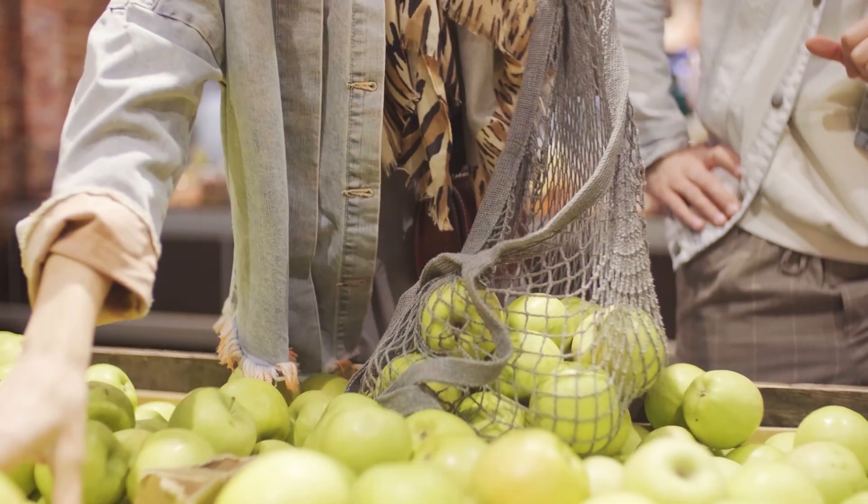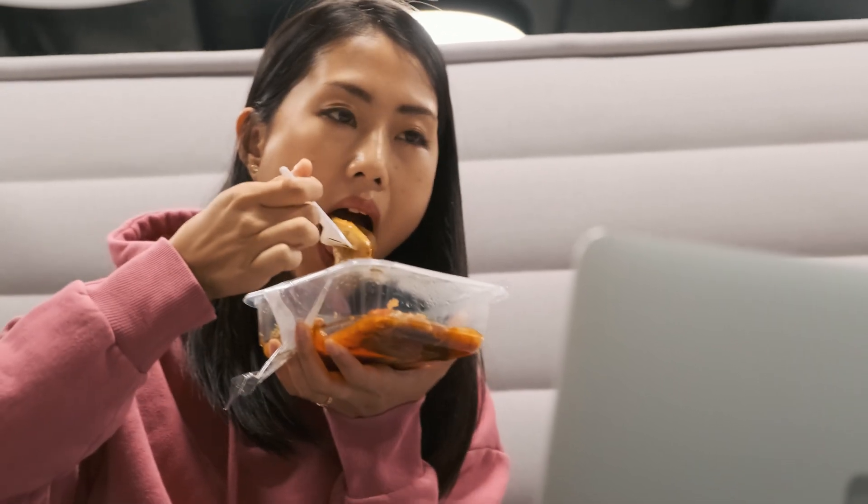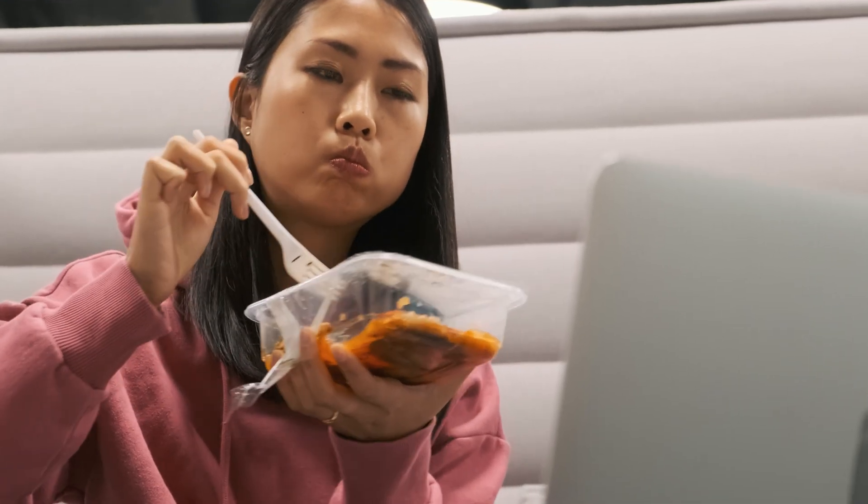If your grocery store has bulk bins, that's a great affordable way to use your own non-plastic containers such as glass jars. Most produce doesn't really need to go into its own little bag — you're going to wash your apples before eating them anyway. But if you insist on bagging your greens or other produce, bring your own hemp or cotton produce bags. If you don't have plastic-free options for everything on your list, at least prioritize avoiding foods meant to be cooked in their plastic packaging.